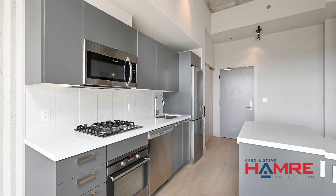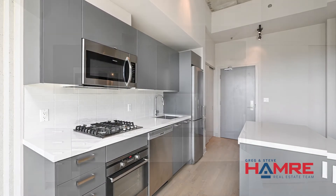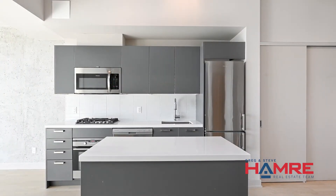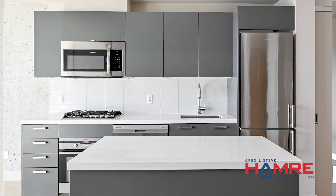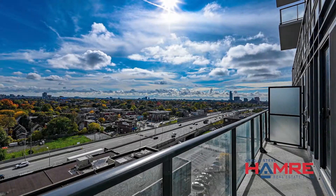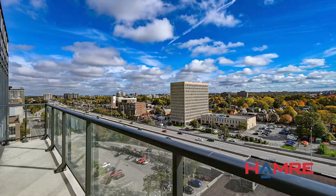It has an open concept center island kitchen with quartz countertops, gas range stove, stainless steel appliances, modern finish, plus a private south-facing back balcony with a natural gas hookup for a barbecue.